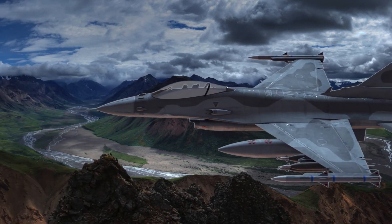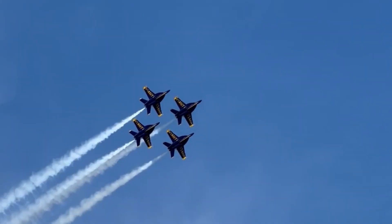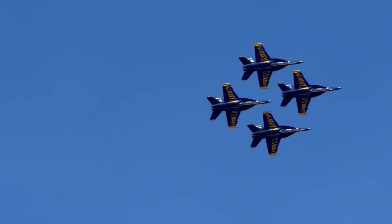Fighter jets are vital to the success of any air force. They are quick, covert, able to carry big payloads, and deliver with precision.